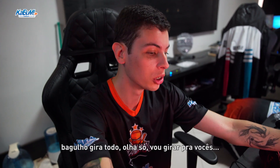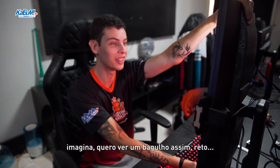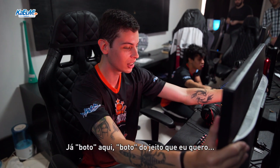O gamer é um bagulho doido — olha só, ele gira todo! Eu vou girar aqui para você. Imagina, eu quero ver alguma coisa em modo retrato, e aí quando eu quero assistir um filme já coloco do jeito que eu quero.